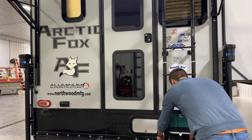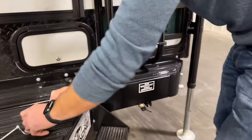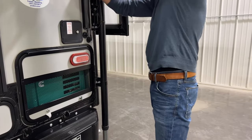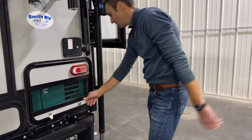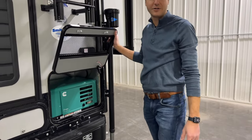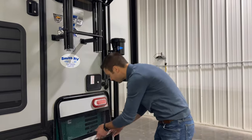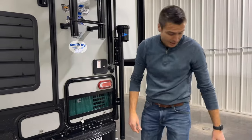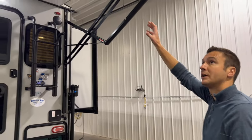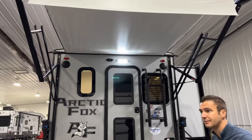Also on board this we have a 2.5 Onan propane generator. Flip that ladder up, open this and we have that propane generator that you can fire up from inside the coach — super easy. We are standing under our power patio awning here as well, which is a great way to gather some shade.